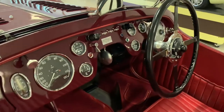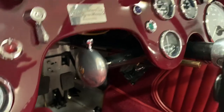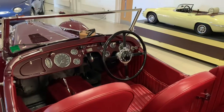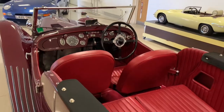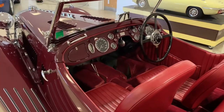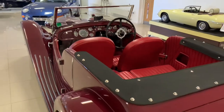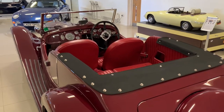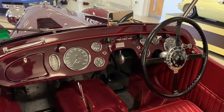The Wilson pre-selector four-speed gearbox makes the car a joy to drive. You can select the next gear well before you need it, and all you do is step on the clutch momentarily and it changes gear. Compared to early Moss gearboxes or other crash gearboxes with no synchromesh, it really improves the way the car drives and you can extract more performance. This particular system was also used in some racing cars of the time — ERAs used this system.